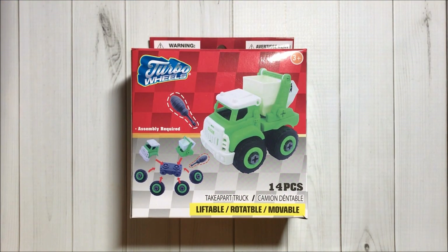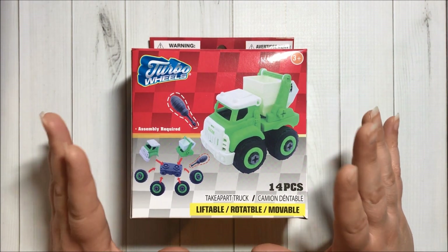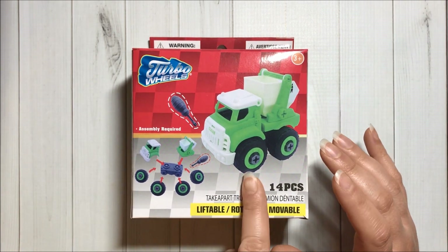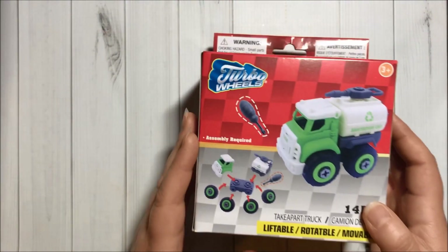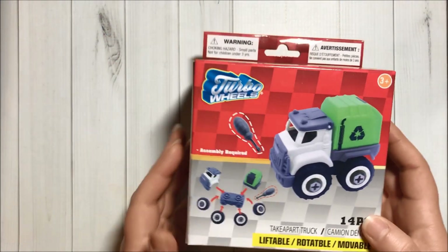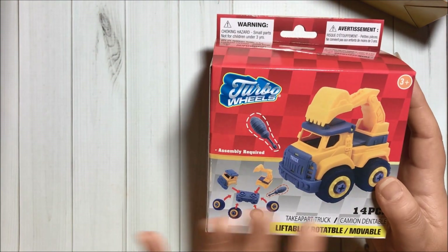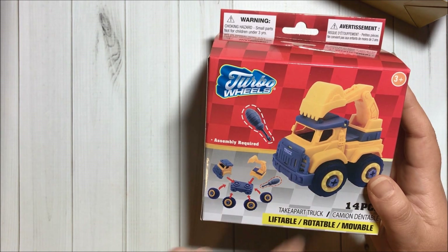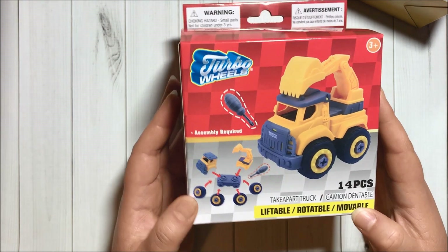Last but not least, I got some toy trucks for my little one. I was very surprised with the quality — they are very, very good. I got this design here, then this one, the garbage truck, and this one. They have two other models of yellow ones but my little one already got them, so you know how it is.